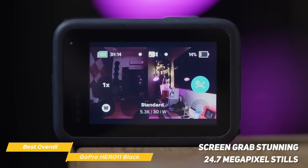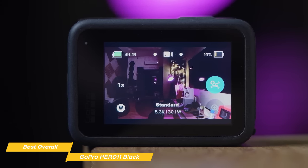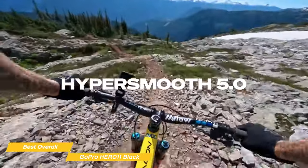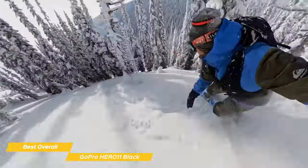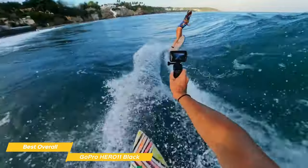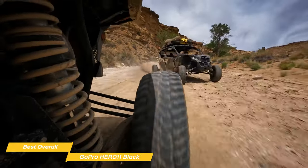It also does 8x slow motion at a stunning 2.7K to catch details that can't be seen at normal speed, and you can screen-grab stunning 24.7 megapixel stills from that video. The Hero 11 is a real star when it comes to shooting stable footage. With its Emmy-winning HyperSmooth 5.0 stabilization technology, it uses advanced algorithms to determine the level of stabilization you need based on your speed and movement. So you can bike, skate, ski, or chase your kids through the park — even the shakiest footage comes out smooth.